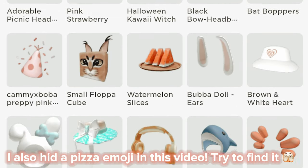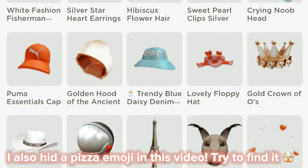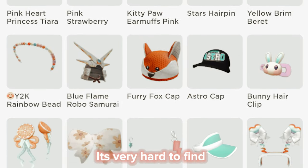I also hid a pizza emoji in this video. Try to find it. It's very hard to find.